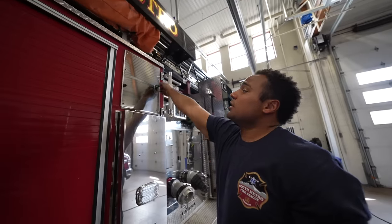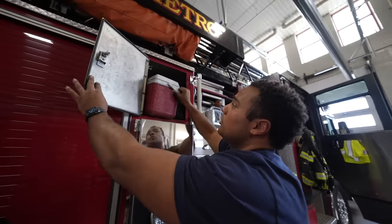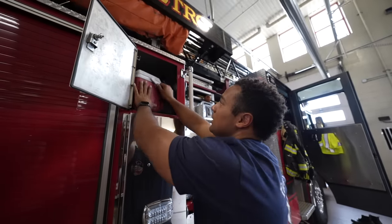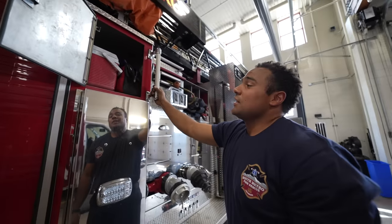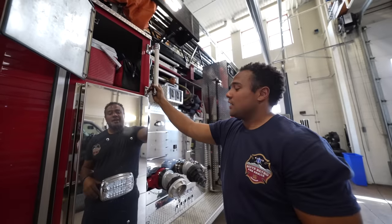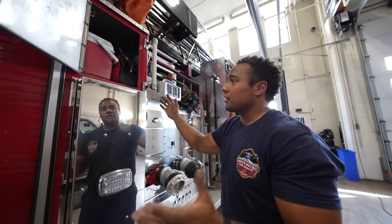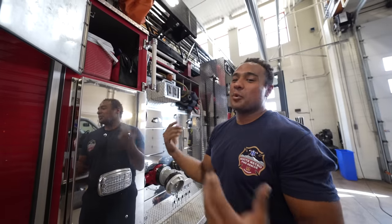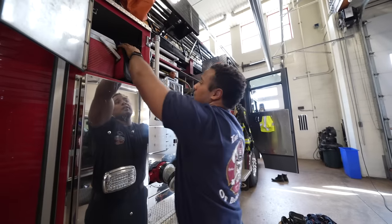Moving on, this compartment has some water — a little cooler with water for extended scenes. Typically during summertime with a lot of construction, we'll get called out for gas leaks where somebody hit a pipe with a backhoe. It's really hot and we have to wear our bunker gear and stay ready, so that's what we use the water for.